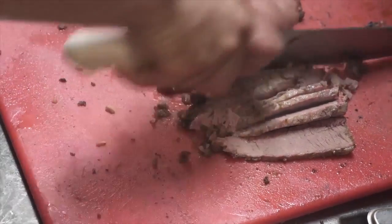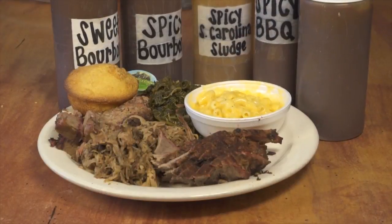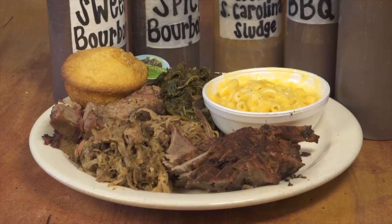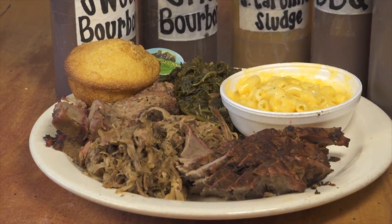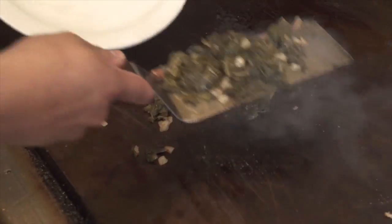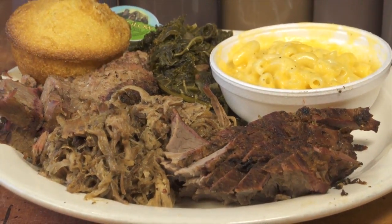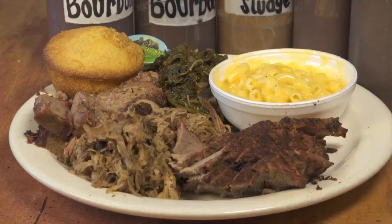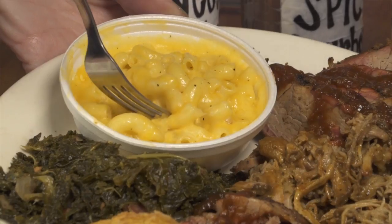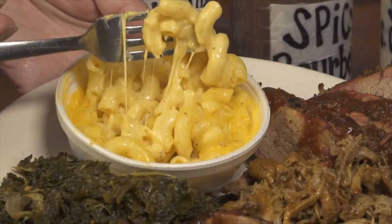Next came the triple treat barbecue platter at $13.99 — tri-tip, brisket, and pulled pork, with two sides. We had their special kale salad and mac and cheese. The kale salad had a little vinegar and bacon in it — smoky and tangy. A lot of people don't like kale, but this one was really, really good. The mac and cheese was smoked real sharp cheddar, made fresh to order — excellent, a lot of cheese, and well worth it.